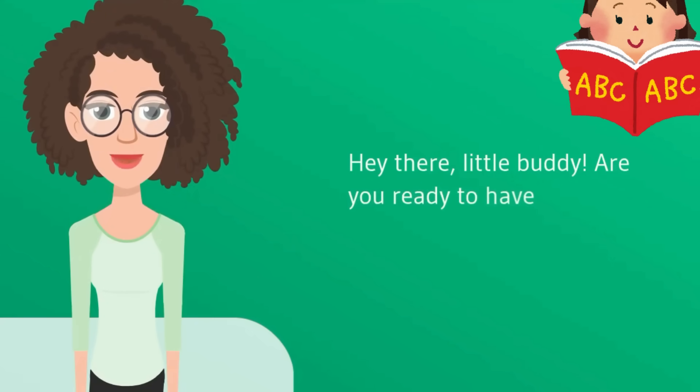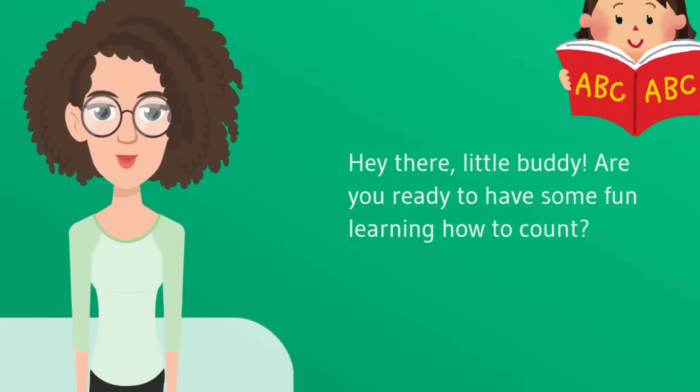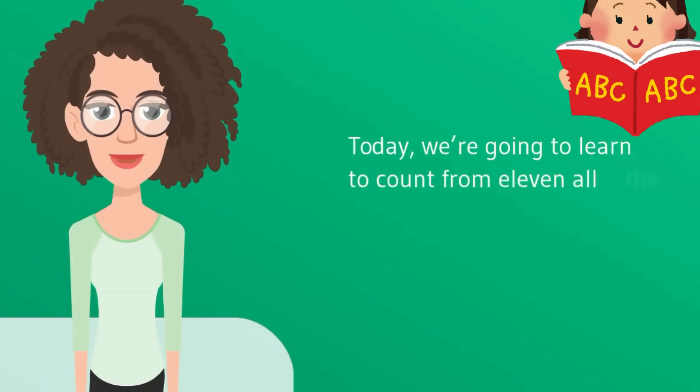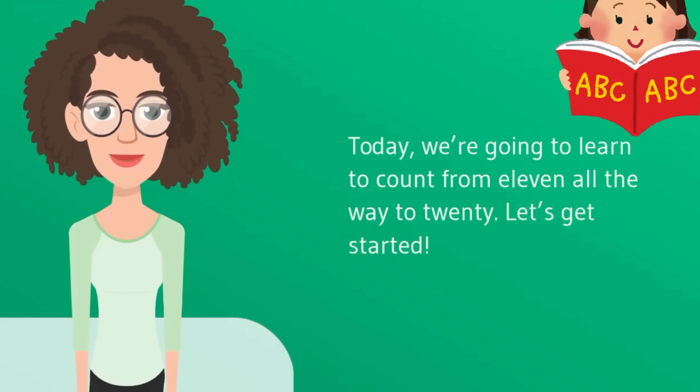Hey there, little buddy. Are you ready to have some fun learning how to count? Today, we're going to learn to count from 11 all the way to 20. Let's get started.